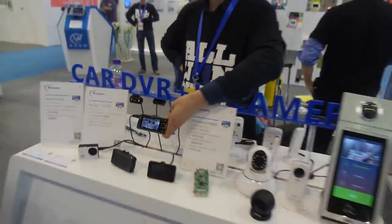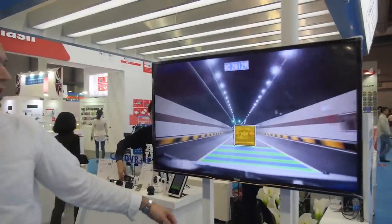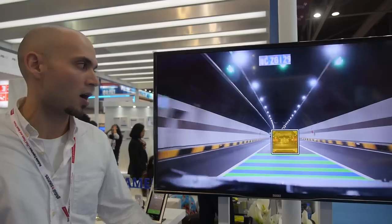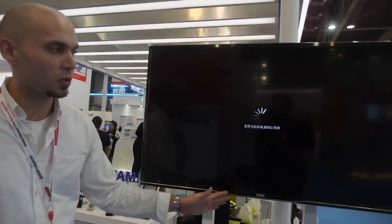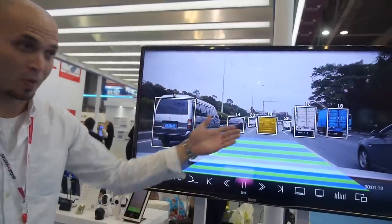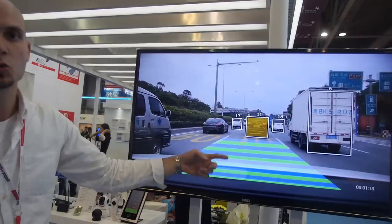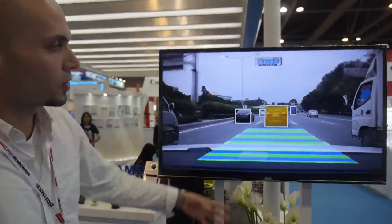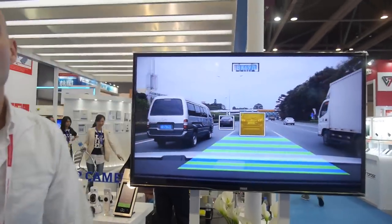Here you can see a video captured running off that device, showing a number of different ADAS algorithms. There's a lane departure warning system that helps you stay in the right lanes, a front collision warning system that shows how many meters ahead the car in front of you is, and a license plate detection algorithm.